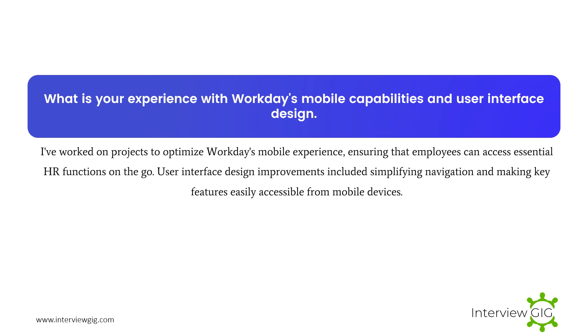What is your experience with Workday's mobile capabilities and user interface design? I've worked on projects to optimize Workday's mobile experience, ensuring that employees can access essential HR functions on the go. User interface design improvements included simplifying navigation and making key features easily accessible from mobile devices.